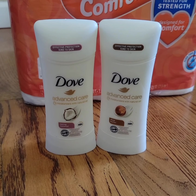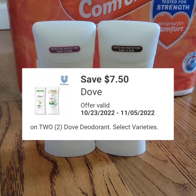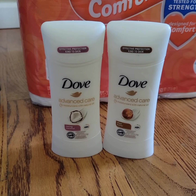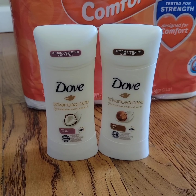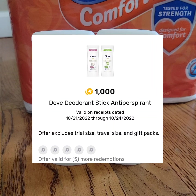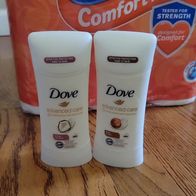The Dove deodorant stick is eight dollars and there's a seven-dollar fifty-cents digital coupon. When you purchase two, you also get a four-dollar register reward. When you purchase two, submit your receipt to get a dollar each, or one thousand points for Fetch Rewards.